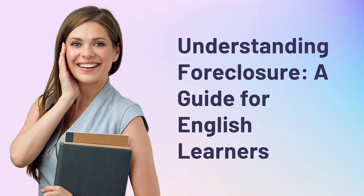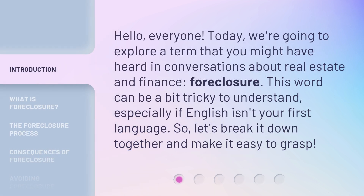Understanding Foreclosure: a guide for English learners. Hello everyone. Today we're going to explore a term that you might have heard in conversations about real estate and finance — foreclosure. This word can be a bit tricky to understand, especially if English isn't your first language. Let's break it down together and make it easy to grasp.